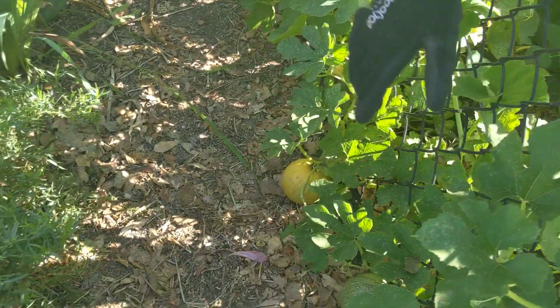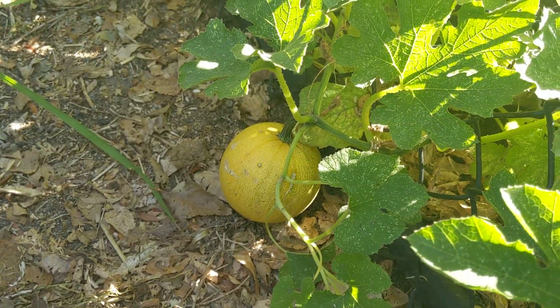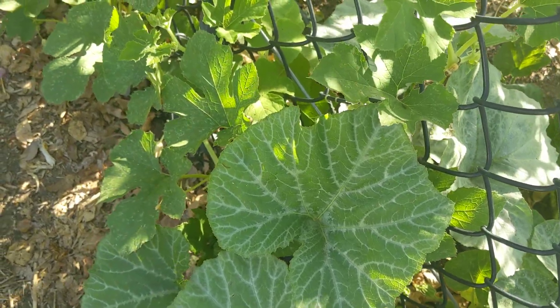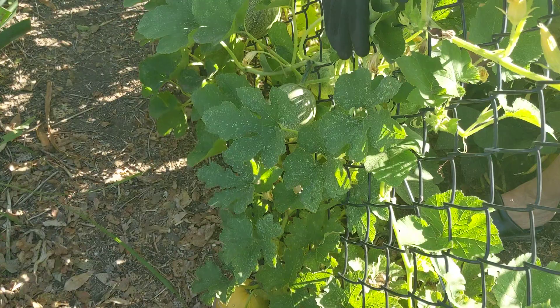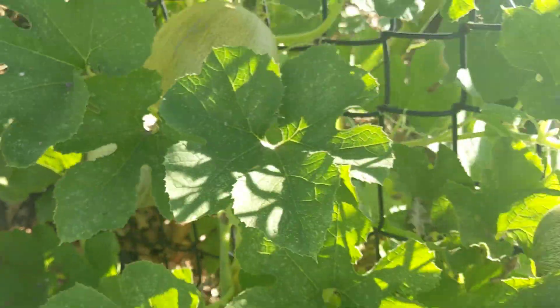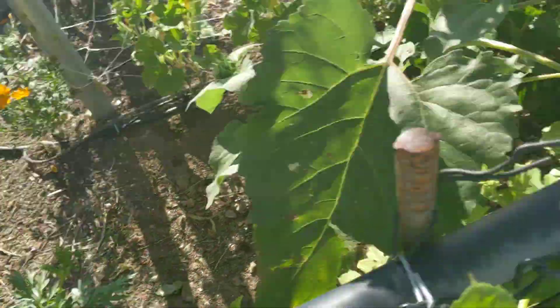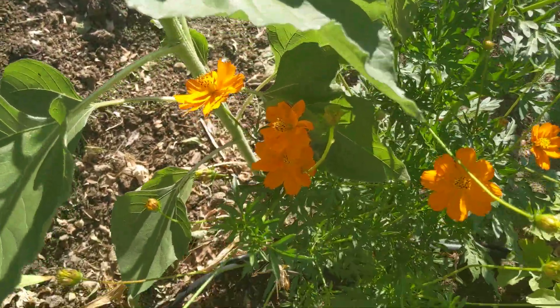Come down here — these are mini spaghetti squashes. They're for like two people or one person, and they're all over in here. See them all? Hanging. There's another one, there's two more. And this is my sunflowers. This was a pretty seed that Heather gave me — a cosmos. These pretty little orange cosmos.